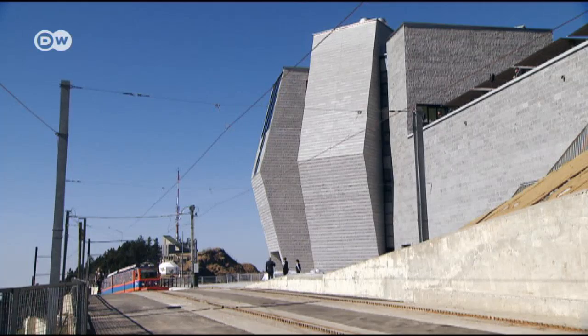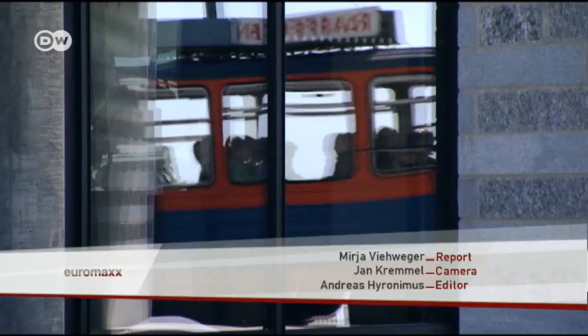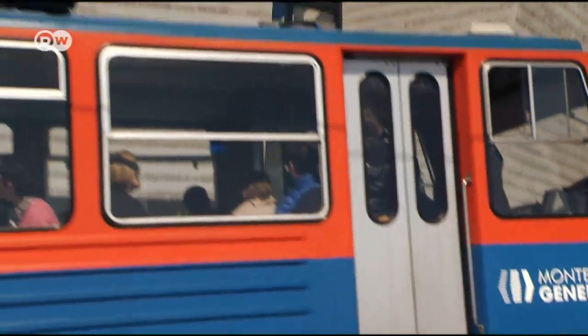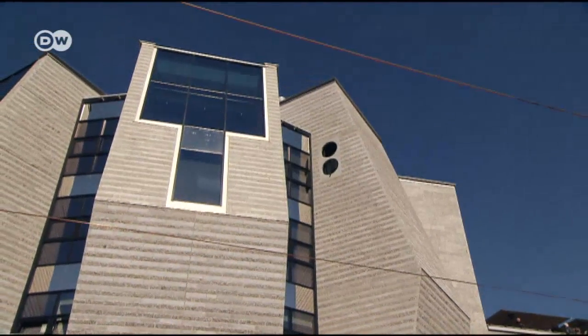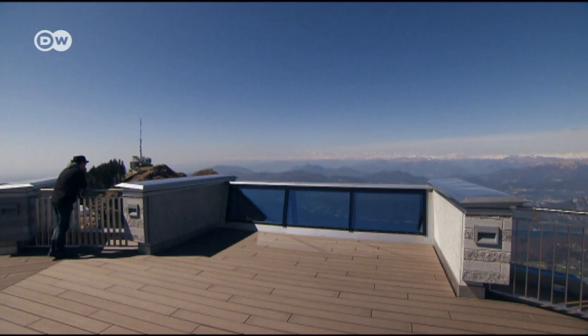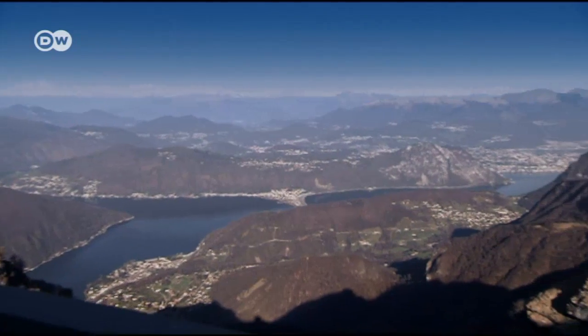On April 8th, the funicular railway will start to carry visitors up the mountainside to the new building. That's when Mario Botta's Fiore di Pietra opens its doors to the public. The new landmark certainly faces stiff competition: the panoramic views from Monte Generoso.